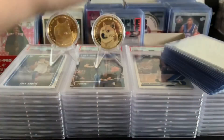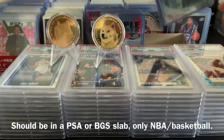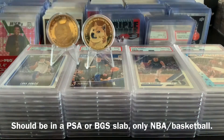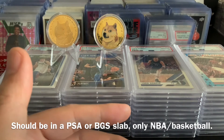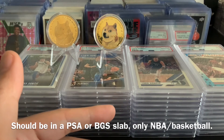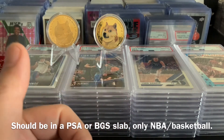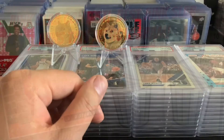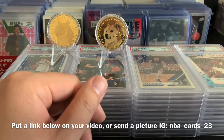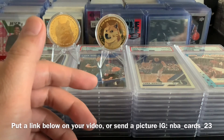I would want to see slabs of NBA players since I don't know much about other sports — so no NFL, no baseball slabs. The slab should be on a PSA or BGS slab. You can post a video of your junk slabs and put a link below in the comment section so I can check them out. Or you can take pictures of your slabs and tag me at my Instagram, NBA underscore cards underscore 23.